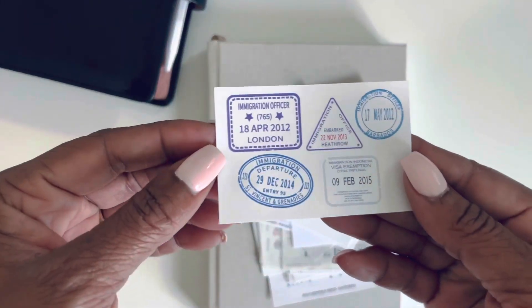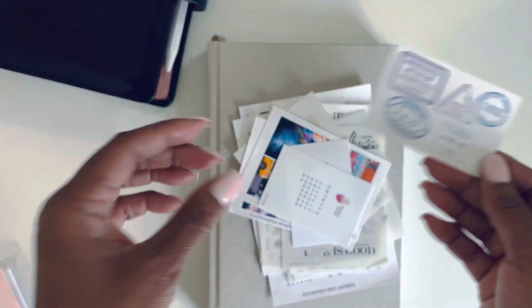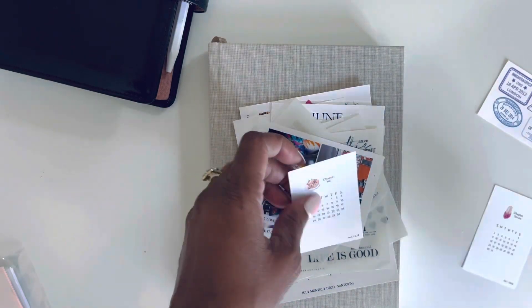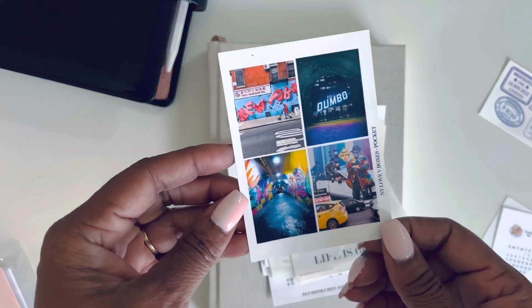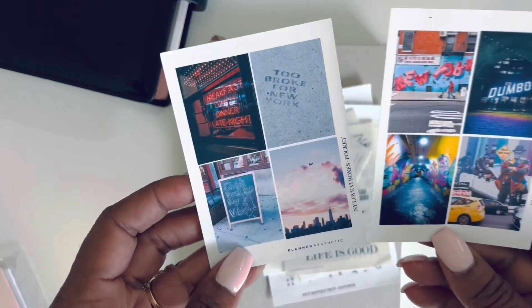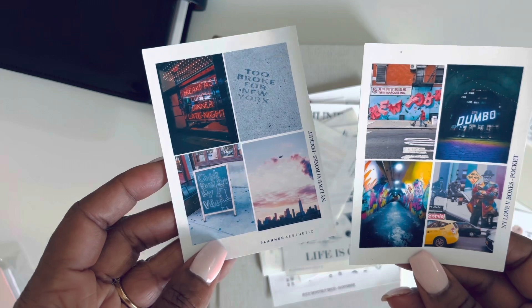So we have some journaling stickers here. Passport stamps — super cute. Chapter 7, so this is for July. Chapter 6 for June. And some New York pockets. Four pocket size weekly layouts, which I love.